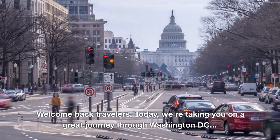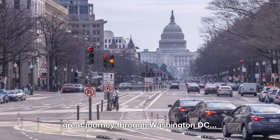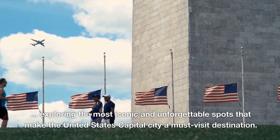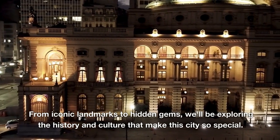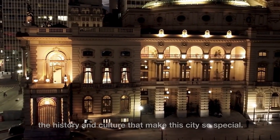Welcome back travelers. Today, we're taking you on a great journey through Washington DC, exploring the most iconic and unforgettable spots that make the United States capital city a must-visit destination. From iconic landmarks to hidden gems, we'll be exploring the history and culture that make this city so special.